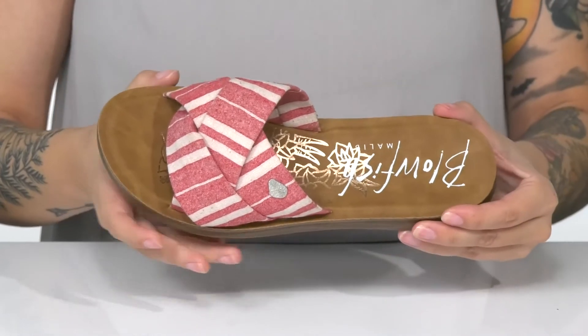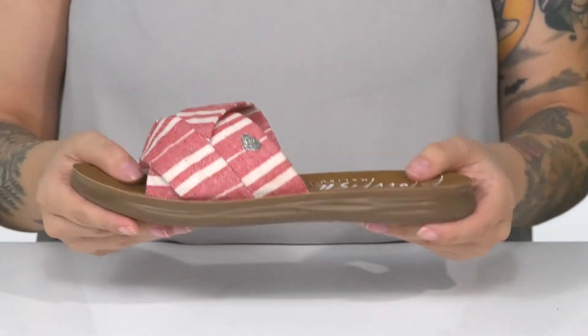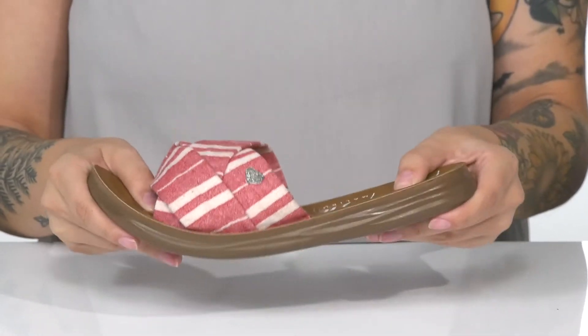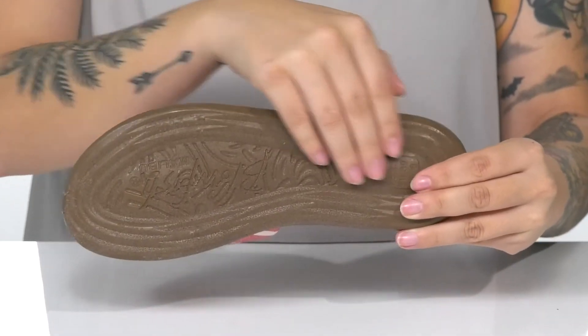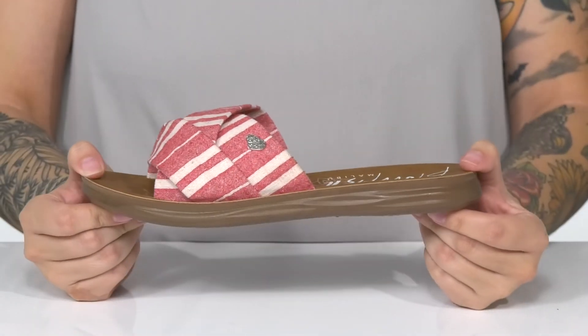The footbed features that Blowfish logo and it even has a really fun metallic shine to it. That midsole has flexibility for an easier stride. Underneath is flocked for traction, and I think these would pair very well with a dress top and some skinny jeans.